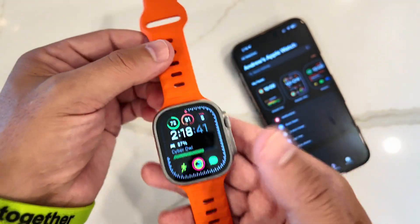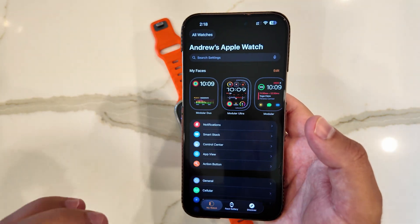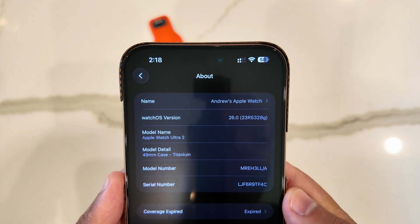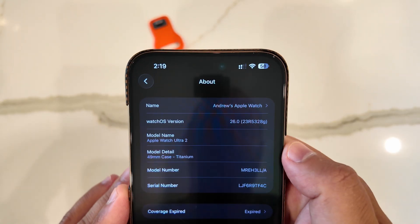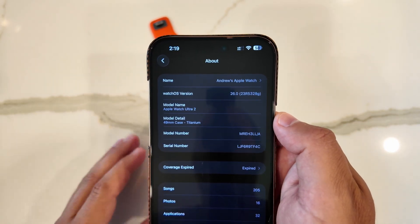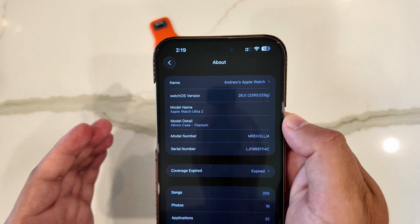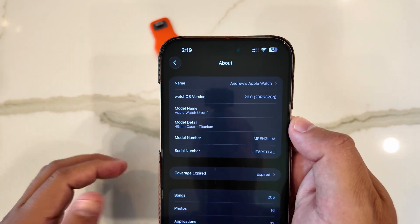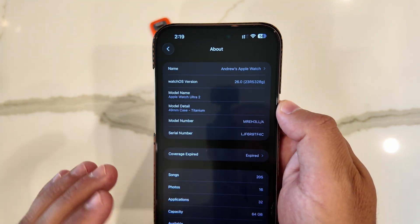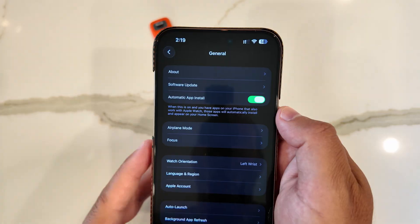It looks like we are finally back on track with the updates moving in the right order. If we jump into Settings > General > About, you can see watchOS 26 beta 5 has a new build number of 23R5328G. The G is now moving back towards the beginning of the alphabet, which is what we've historically seen, showing we're moving towards finishing up a beta. When you get around a B build, that's normally when you know the final beta is done, an RC or release candidate is coming next, and the last public beta would be out if applicable.